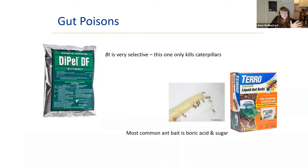For gut poisons, products containing BT (like Dipel) are very selective — only toxic to caterpillars in the lepidoptera family. Boric acid is another common gut poison, used as the active ingredient in most liquid ant baits — mixed with sugar, ants consume it eagerly but it makes them sick and kills them. Those are two really common examples of gut poison controls.